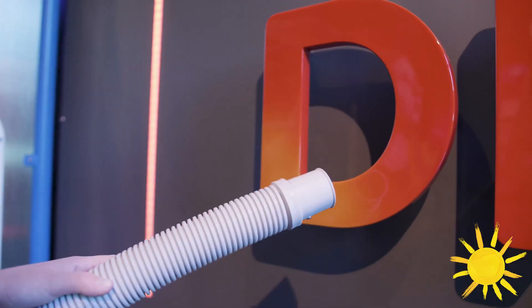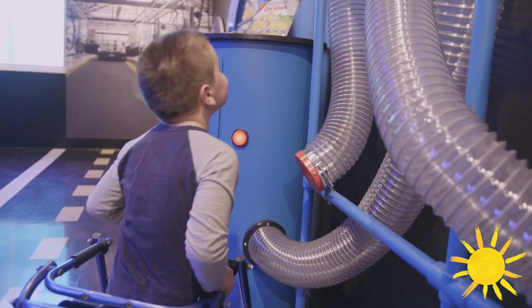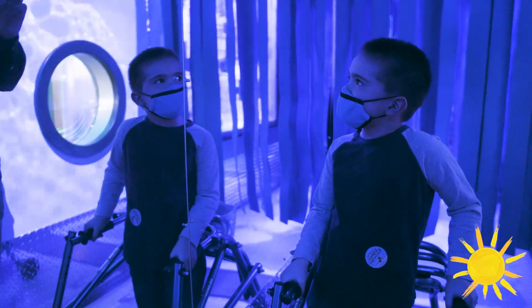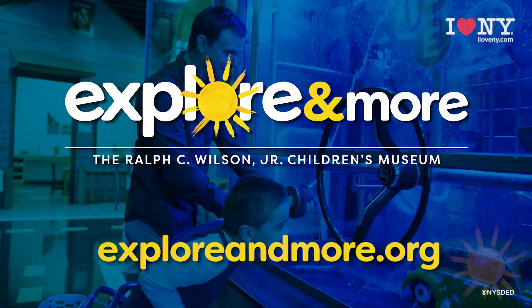Have fun playing in the completely immersive environment, from liquid floors to vacuum walls, and a heat-activated, color-changing vehicle. Children can play with every aspect of the exhibit, presented by Deltasonic. More details at exploreandmore.org.